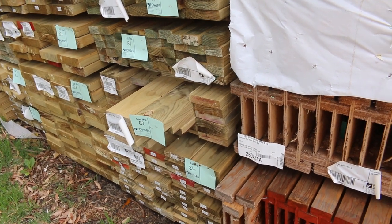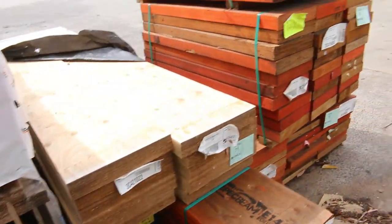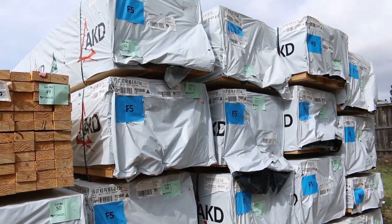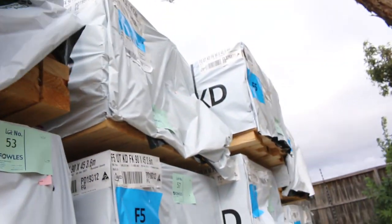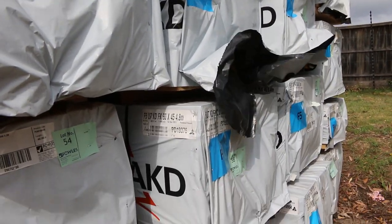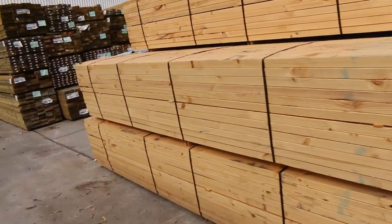Plenty of some nice small packs too as well guys, not all great big packs — to suit guys only after a small quantity. Framing pine: 90x45 F5 framing pine. I can see some 6m packs, a number of packs of 5.4s, some 3.6s, some 4.2s, and probably a couple of packs of 2.4s there as well. So there's a good load of 90x45 structural framing pine there.